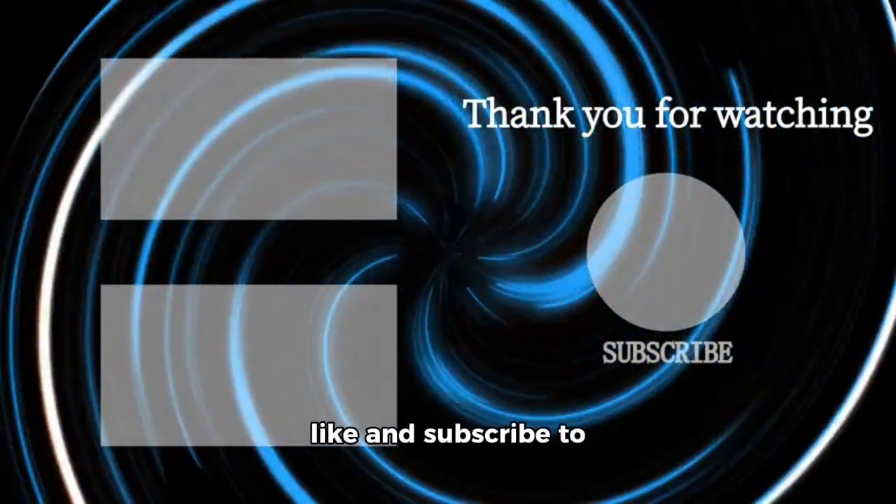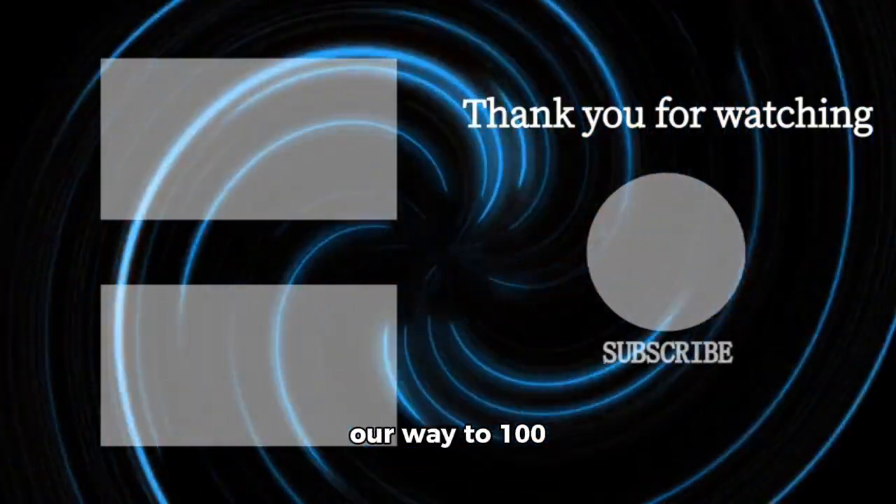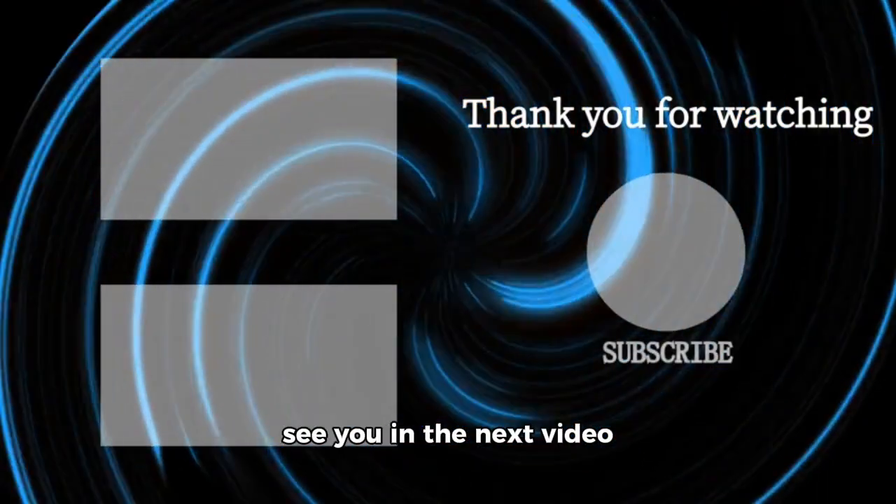There you have it. Please like and subscribe to Envision IQ. We are on our way to 100 subscribers — please help us get there faster, and see you in the next video.